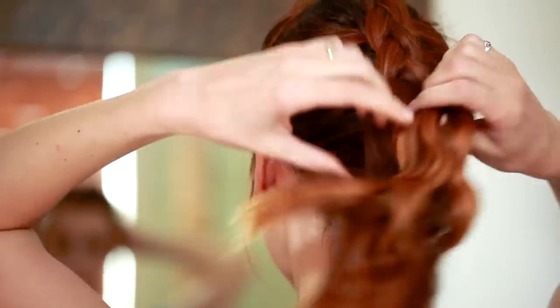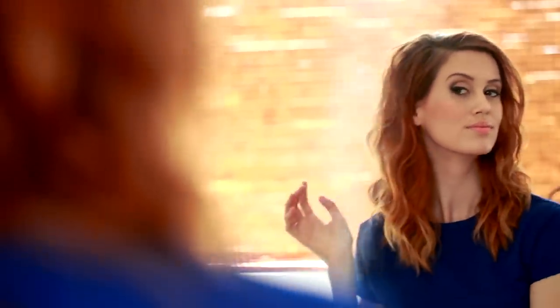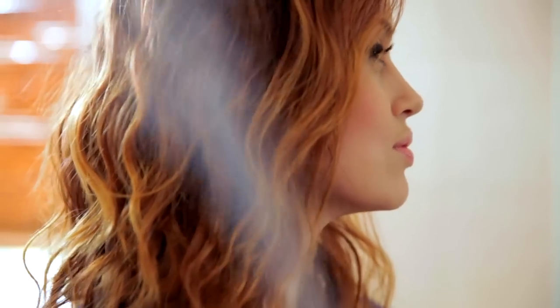When you wake up in the morning, remove the braid and finger tousle your hair, brush all the waves out, and once they're all in place just take your favorite hairspray and spray into place. You'll literally have the cutest hairstyle in under five minutes.